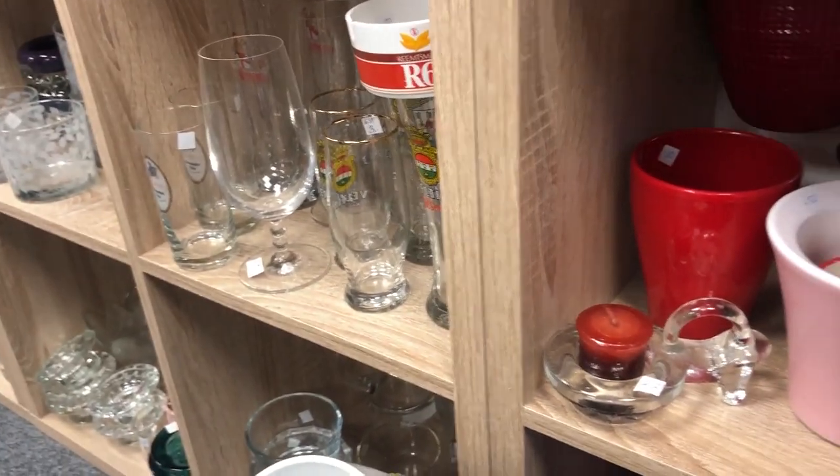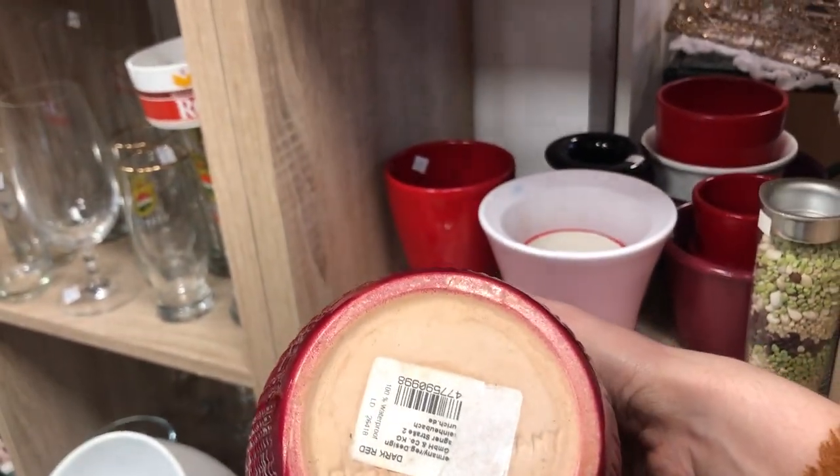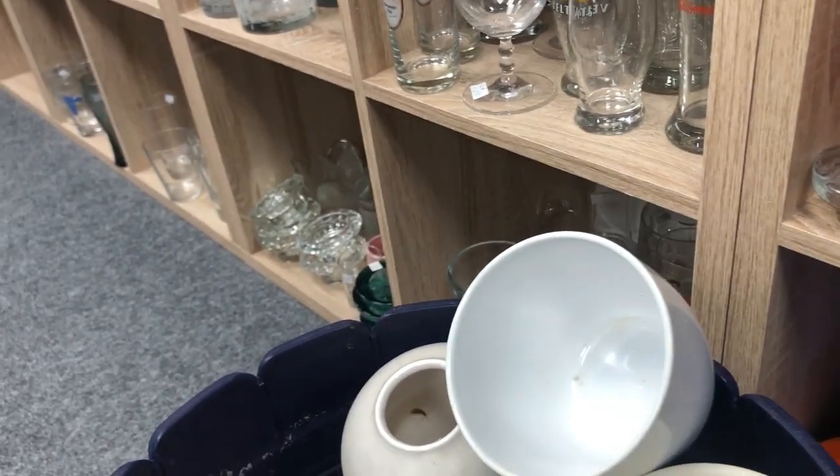I knew it would be the one. I checked out a few other planters but I ended up getting only that one.